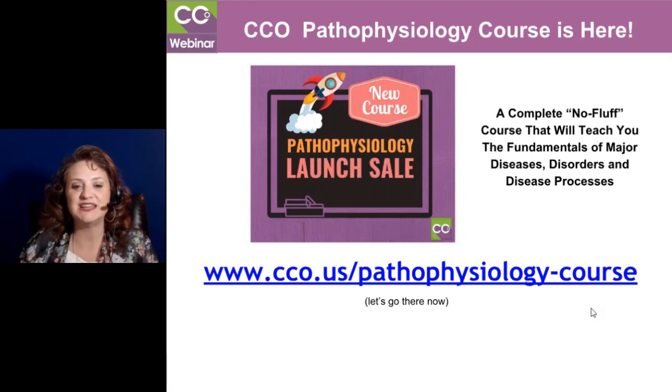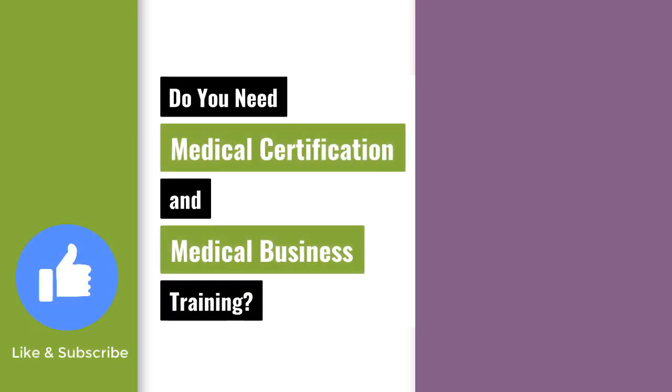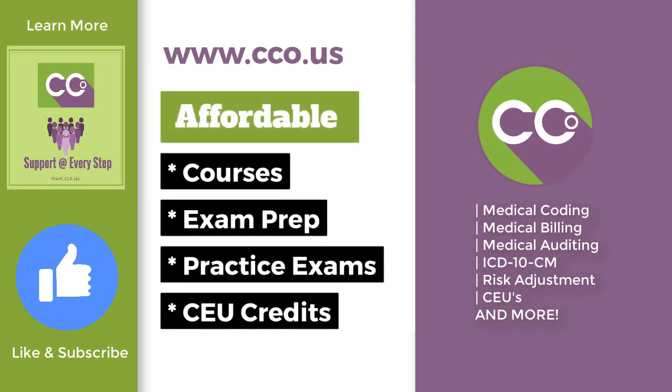I'm so excited to tell you about that. Do you need more medical certification and business training? Learn more at www.cco.us.